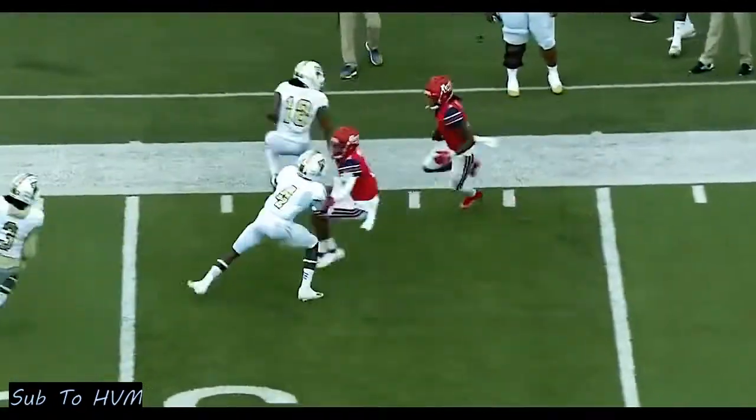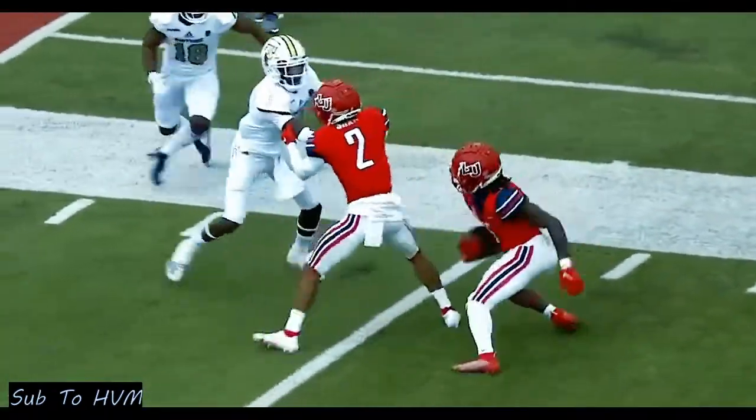Take DJ Stubbs on the offer to FIU. DJ Stubbs caught that ball away from his body. He was dancing down that sideline.